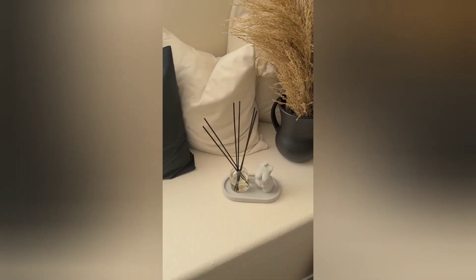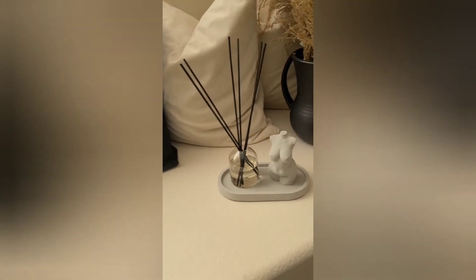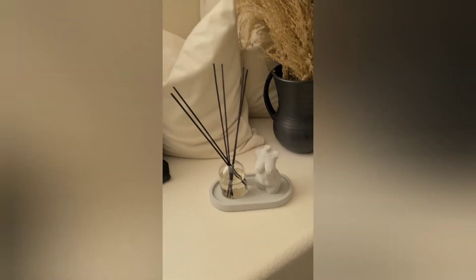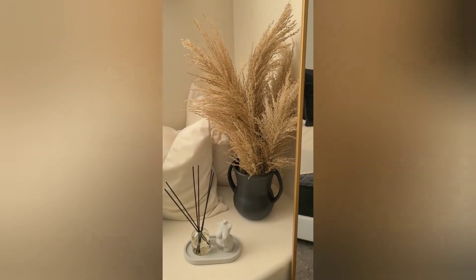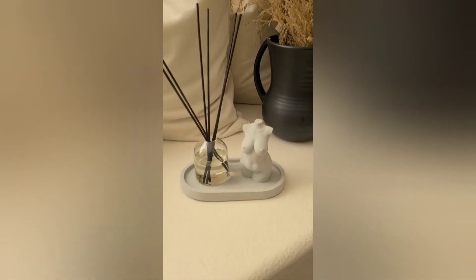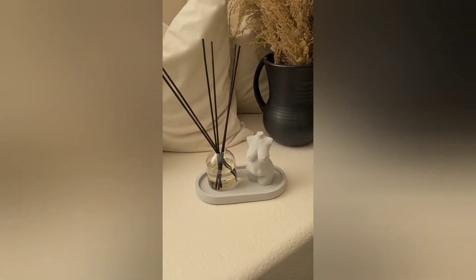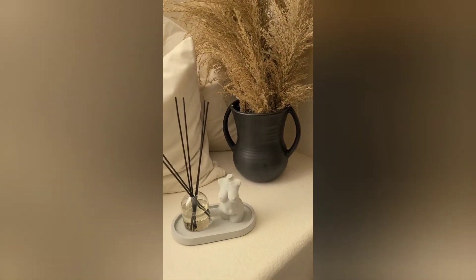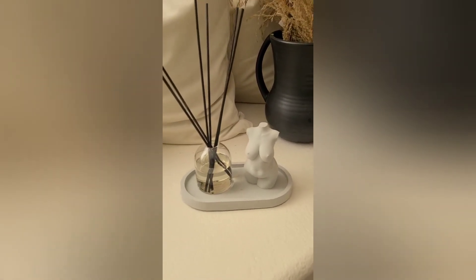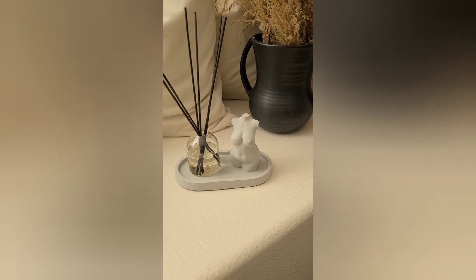I just wanted to show you guys real quick what it looks like when it's all set up. Look how pretty this is! It's so cute. I kind of set it up here under my window next to the pillows — I think it's a cute little spot. It goes with the decor going on in my room. I just think it's so cute and they have different colors.